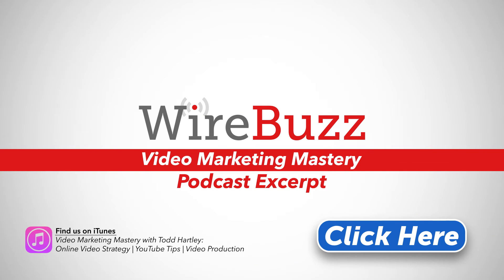For the full version of this podcast and other free episodes, find Video Marketing Mastery on iTunes. Subscribe today and we'll keep you up to date on everything you need to know to become a marketing master.